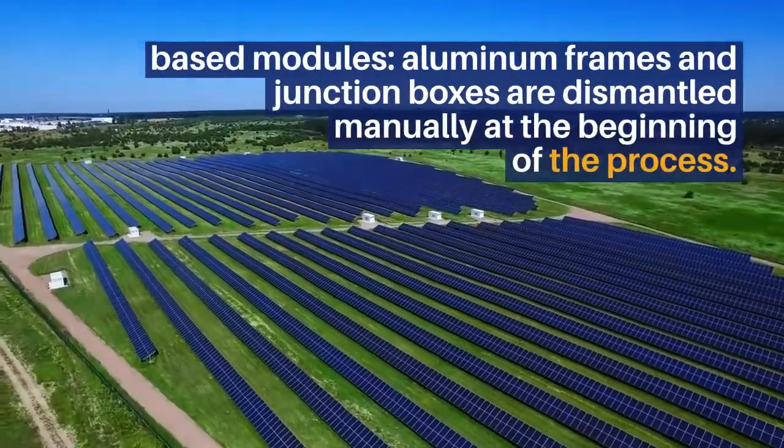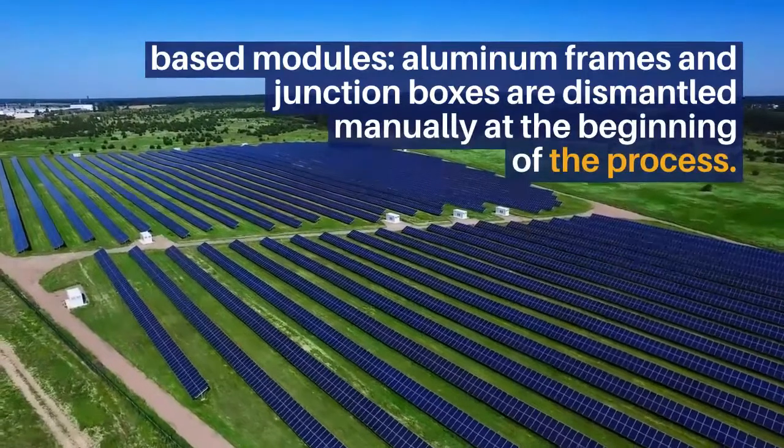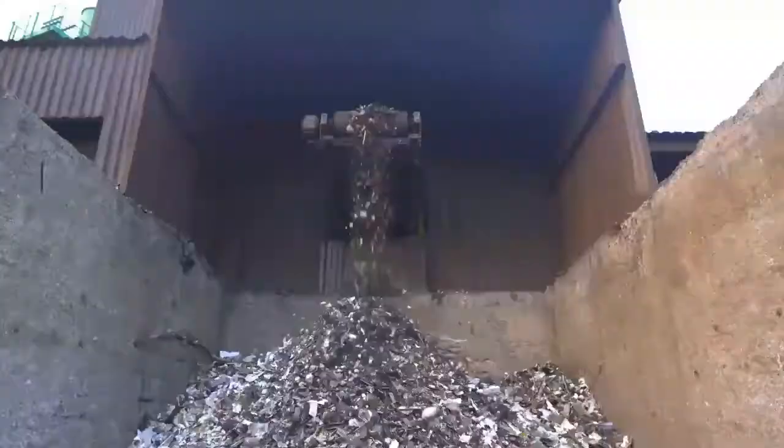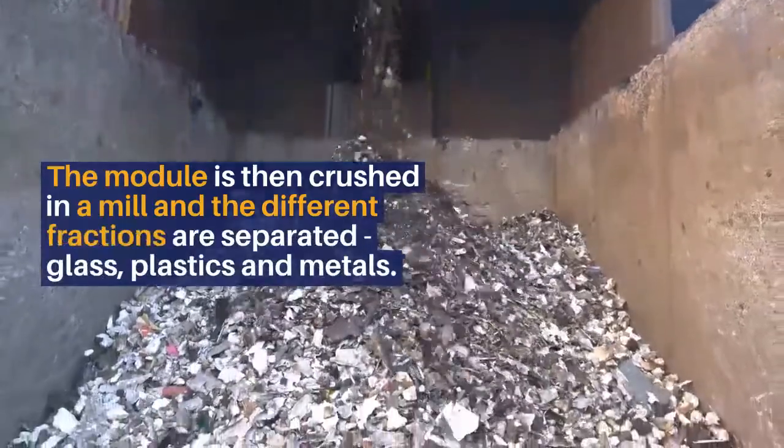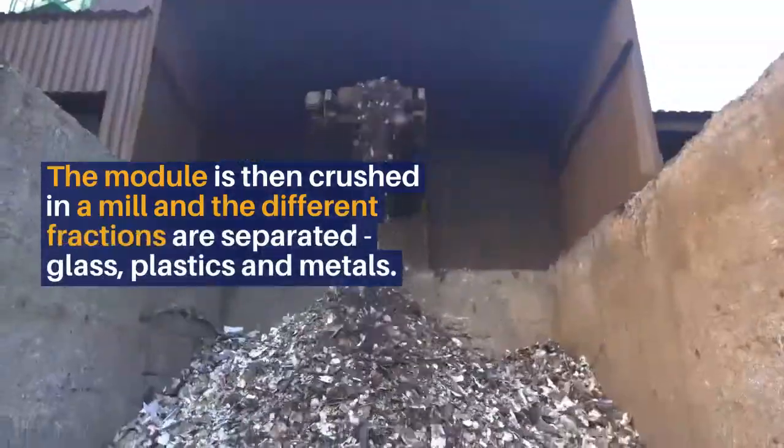For silicon-based modules, aluminium frames and junction boxes are dismantled manually at the beginning of the process. The module is then crushed in the mill and the different fractions are separated from glass, plastics and metals.